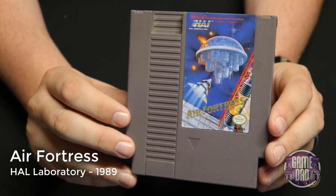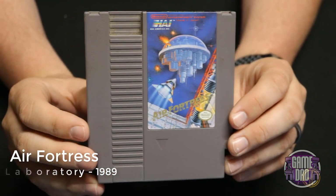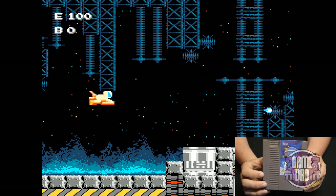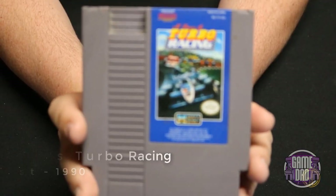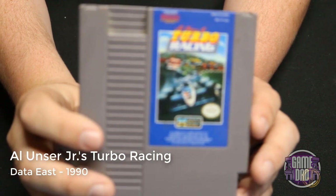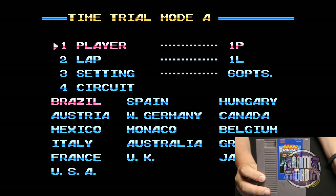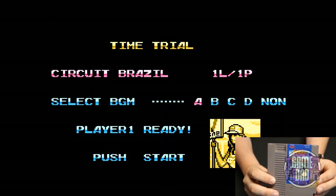Air Fortress released by HAL Laboratory in 1989 is another shoot-em-up. You're going through what looks like a space station, collecting power-ups and playing through the game. Up next we got Al Unser Jr's Turbo Racing released by Data East in 1990. You've got a couple of different modes to choose from, different options to set up, and then you go out and do some IndyCar racing Grand Prix style — a lot of fun.